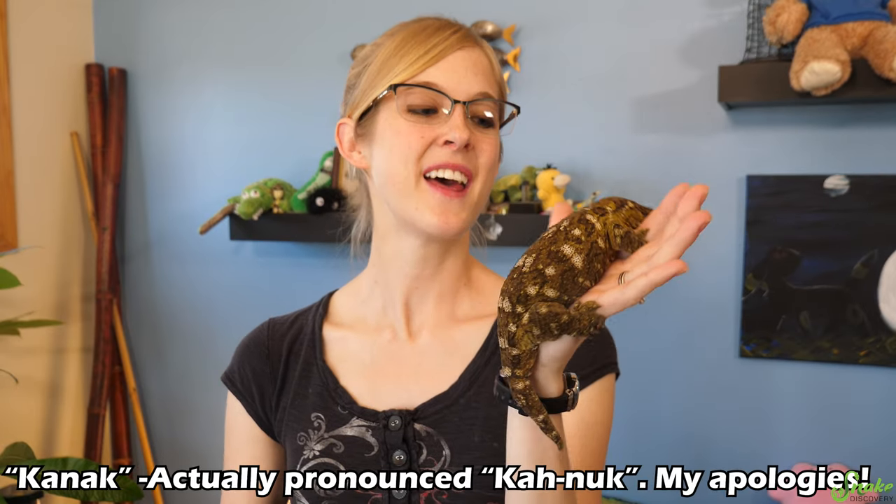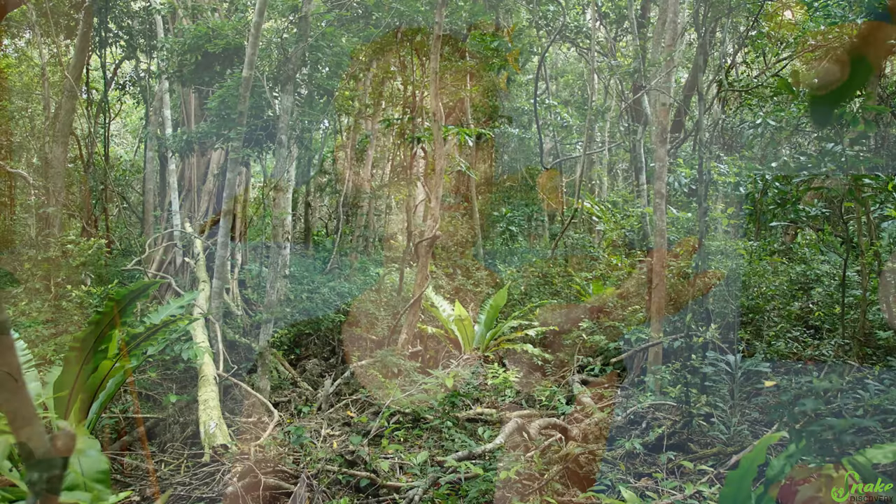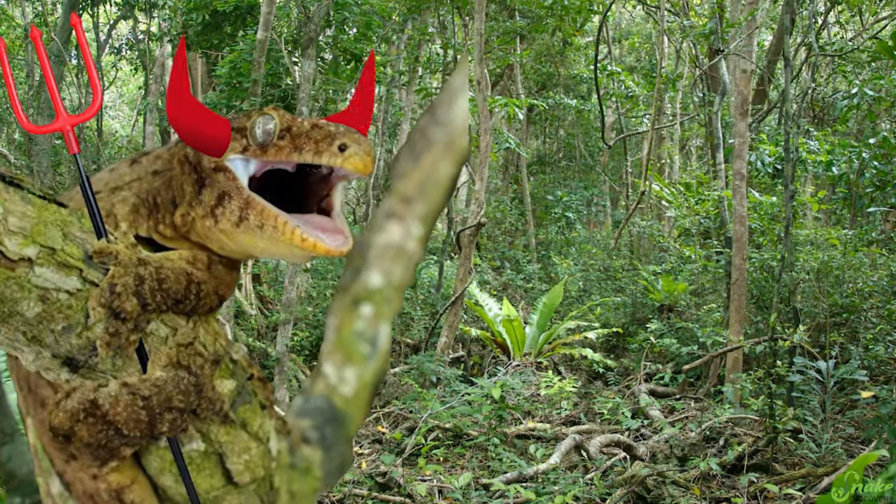Where these geckos are indigenous to, the Kanak people believe that the leachy has the ability to cling to a person's body and pull out their soul. That, along with the fact that they often make low growling noises in the trees, leads the Kanak people to calling them the devil in the trees.